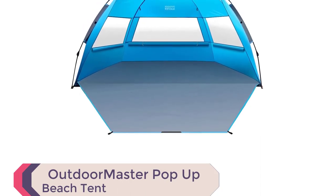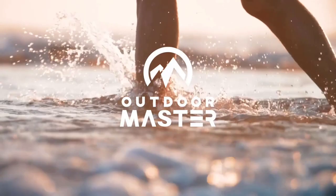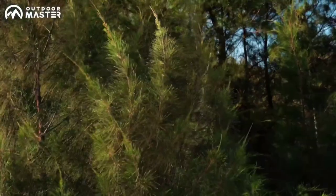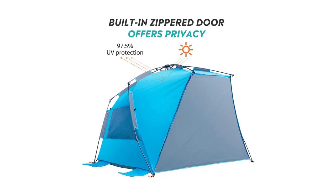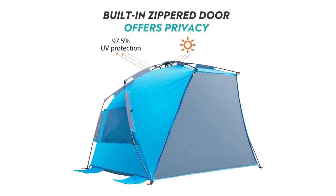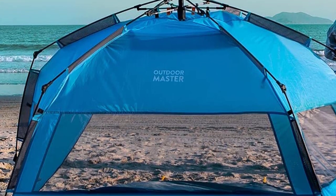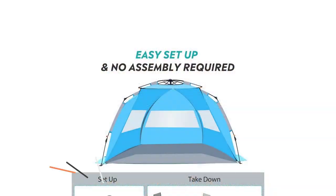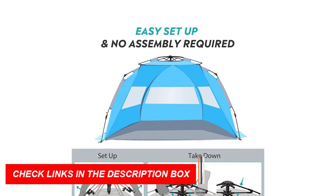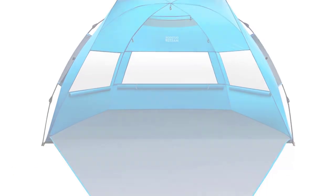Number 10: Outdoor Master Pop-Up Beach Tent. Experience ultimate convenience with the Outdoor Master Pop-Up Beach Tent, one of the best beach camping tents available. This easy-to-use beach tent pops up in seconds, eliminating assembly frustration. The spacious interior comfortably fits two adults and two kids, perfect for the whole family. With 3,000 mm PU-coated breathable polyester fabric, it offers true sun protection, shielding you from harmful UV rays and wind during outdoor activities. The versatile design includes a zippered door for privacy when changing, large mesh windows for ventilation, and overhead mesh pockets for valuables. It comes with built-in sandbags and stakes for secure fixture on all surfaces.